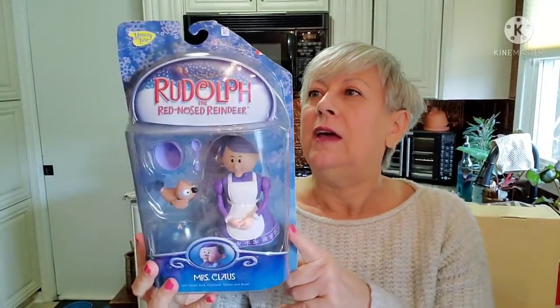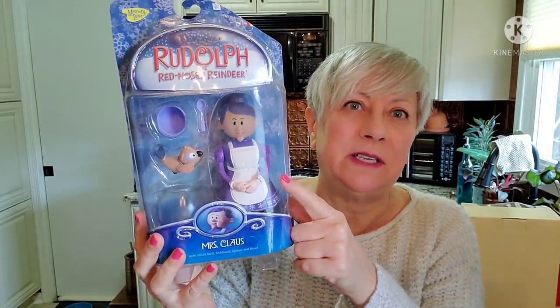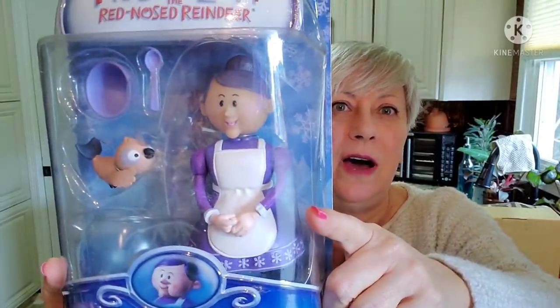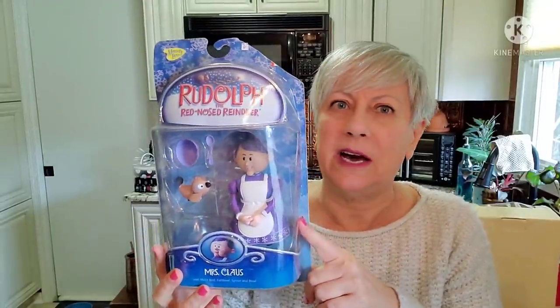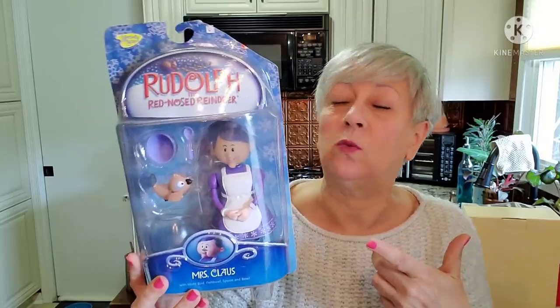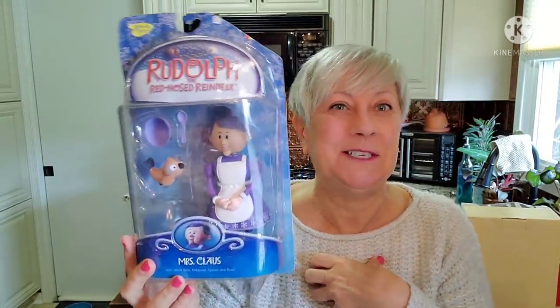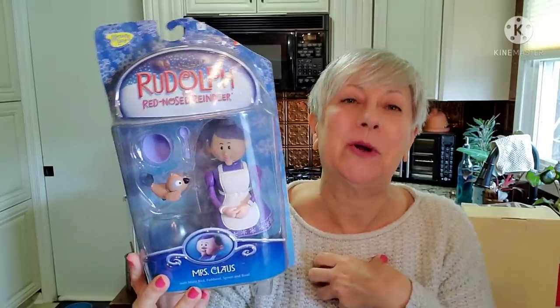Kelly initially picked this up and put it down — Rudolph the Red-Nosed Reindeer, and there's Mrs. Claus. I looked these up on eBay and it's got to easily be around $25 or something — and not just listed, but sold as well. So I did pick that up. She didn't want it, so I was happy to get it, and I even showed her the comps on eBay.